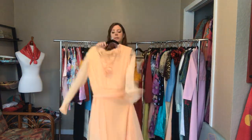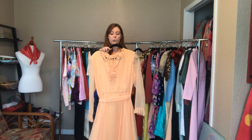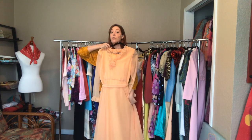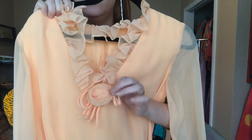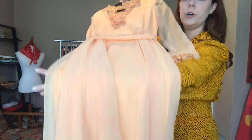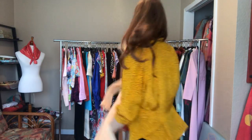This gorgeous peach dress is a 40 bust, a 32 waist, and an open hip. It hits the floor on me, so just something to keep in mind. It's got sheer sleeves, an adorable bud detail, a belt, and a zipper enclosure.